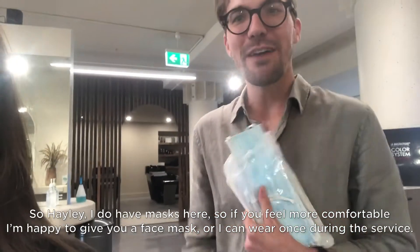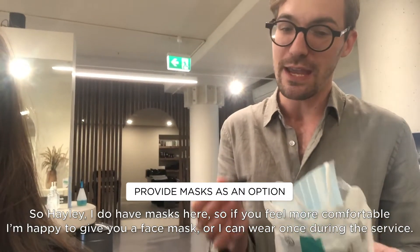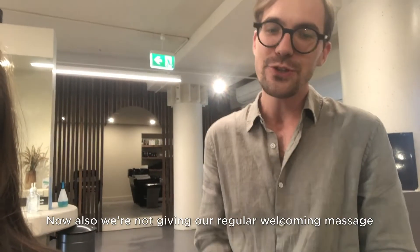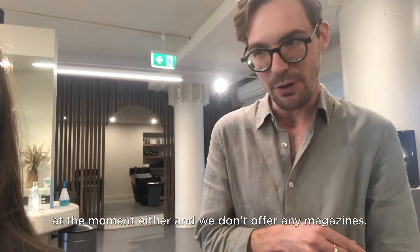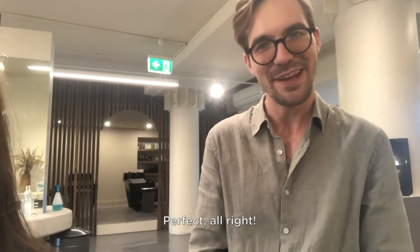So Hayley, I do have masks here — if you feel more comfortable I'm happy to give you a face mask, or I can wear one during the service. We're also not doing a regular welcoming massage at the moment, and we don't offer any magazines. I hope you brought your phone. I did. Perfect.